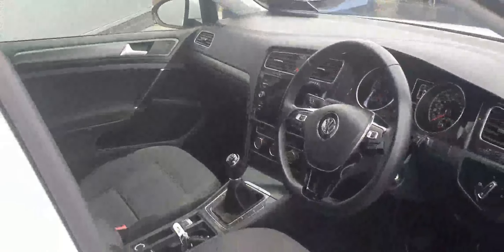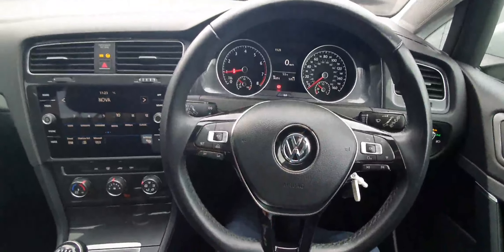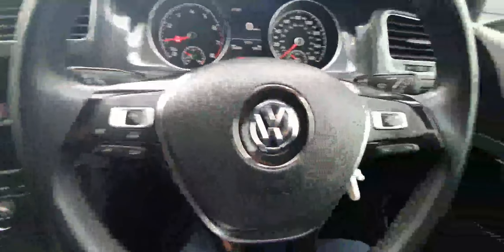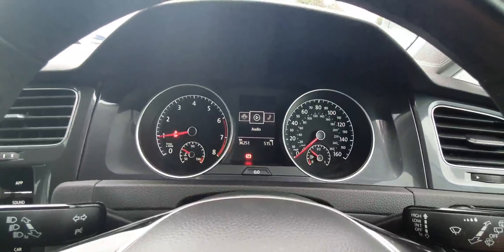So let's have a look now behind the wheel. In behind the wheel, we're first of all met with our lovely leather wrap multifunction steering wheel. Over here on the left-hand side are the controls for our adaptive cruise control and volume. And over here on the right-hand side are the controls for our digital display and infotainment system. The digital display is fully customizable, like so.